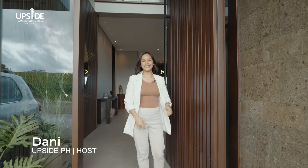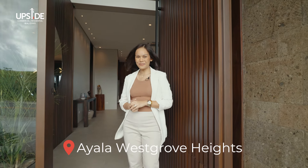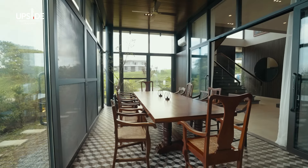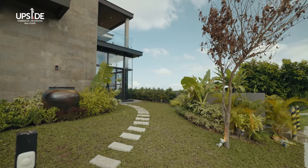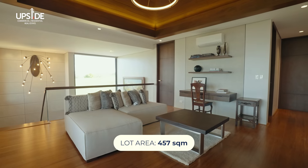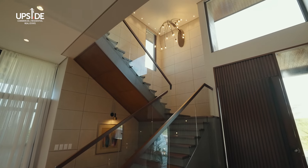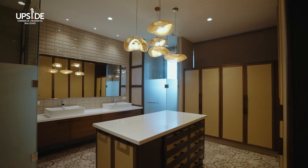Hey Upsiders, I'm Dani. Join me as we explore this gorgeous house for sale in Ayala West Grove Heights. Welcome to this modern tropical home located in one of the most sought-after villages here in the south, Ayala West Grove Heights. Built on a 457 square meter lot with a floor area of 490 square meters, this tastefully designed four-bedroom home is a perfect marriage of form and function.